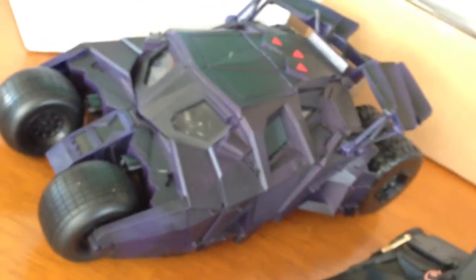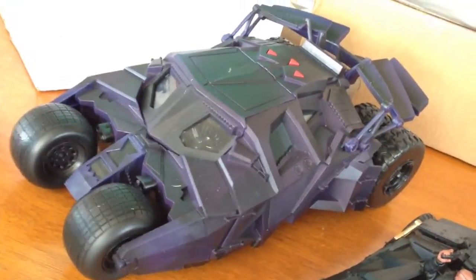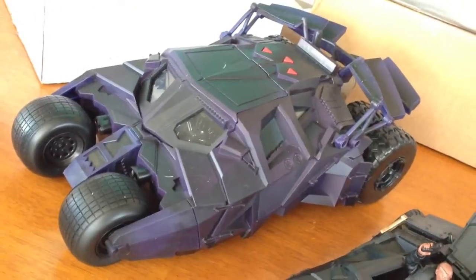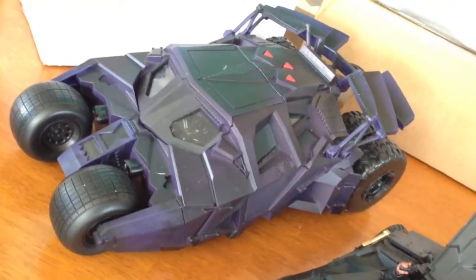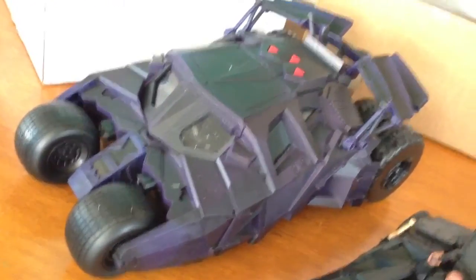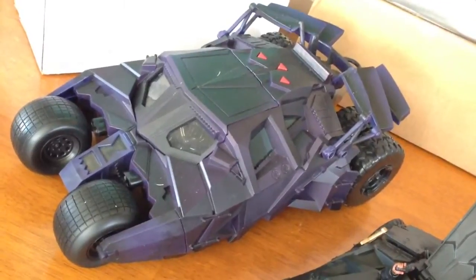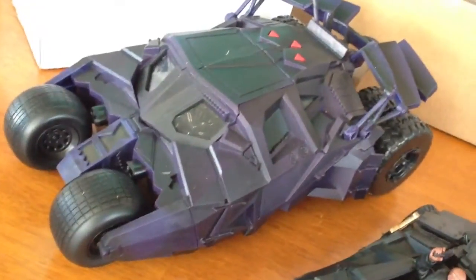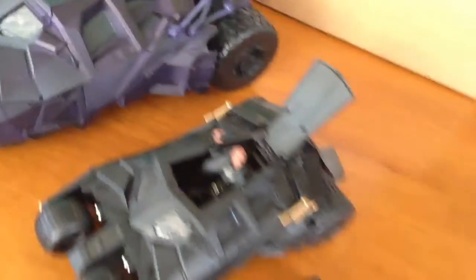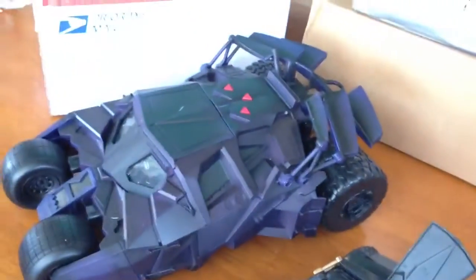Next we have the other Batmobile Walmart exclusive — I think it's 1:24 scale. And last but not least, the tumbler that I just got with the funds I received from YouTube, yep, from making my videos. They sent me a paycheck. If you guys aren't in a partnership, I hope you guys get the chance very soon and get to make some money while doing something you love. But yeah, that's my collection of Batmobile, and now let's do the unboxing.